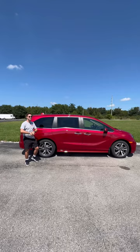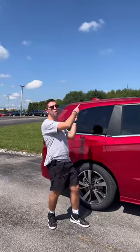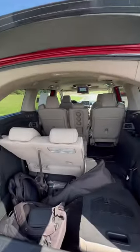Reason two, this Odyssey is going to be bigger than a Pilot. It comes in at 205 inches in length, which means that we have more second row, third row, and cargo capacity. You're looking at up to about 145 cubic feet if you fold all the seats down.